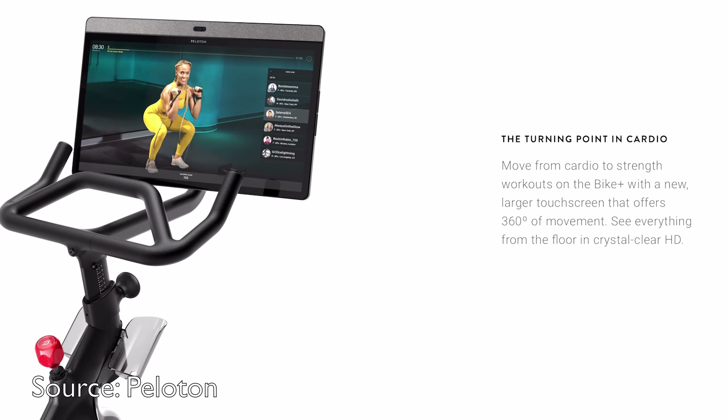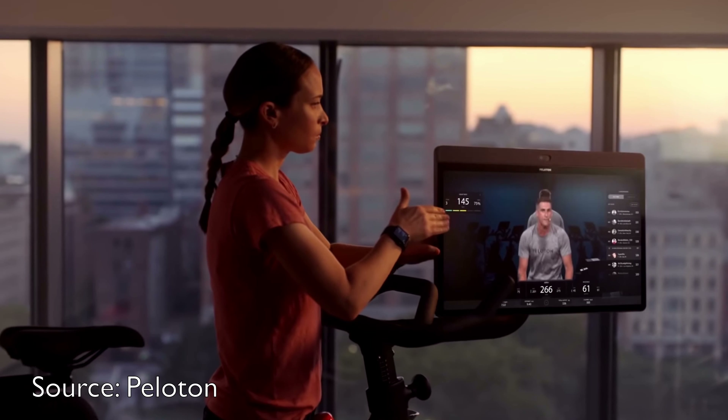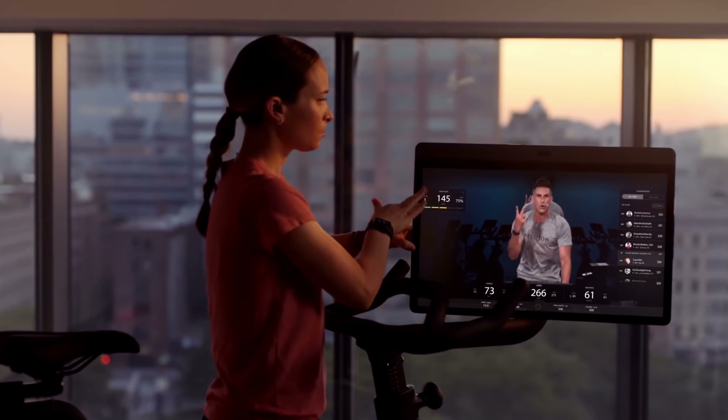The hardware on the Peloton Bike Plus has four major upgrades. The first is the screen — it's now larger at 23.8 inches, and more importantly, it swivels. That means you can do bike boot camps and other classes around your bike without worrying about whether you can see the screen.